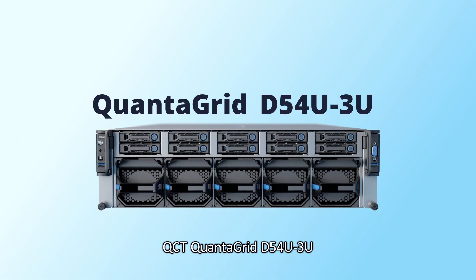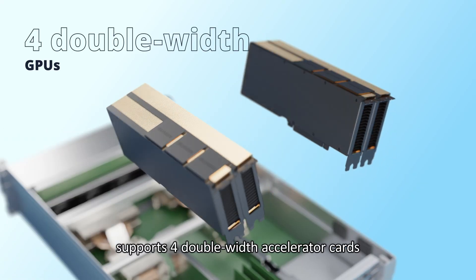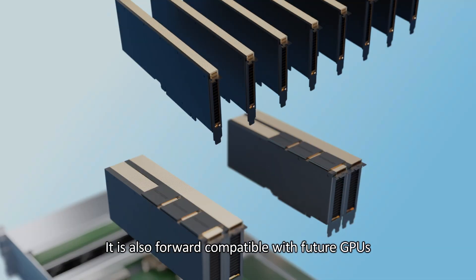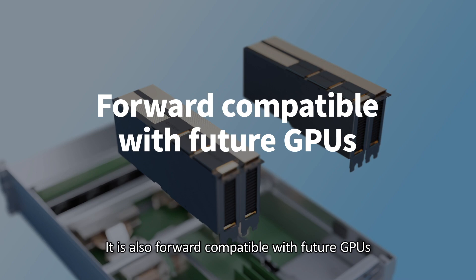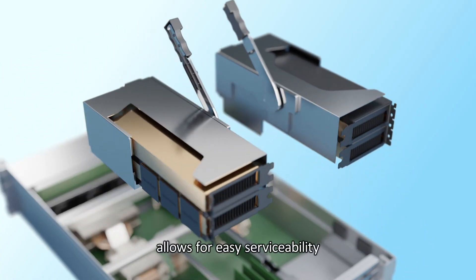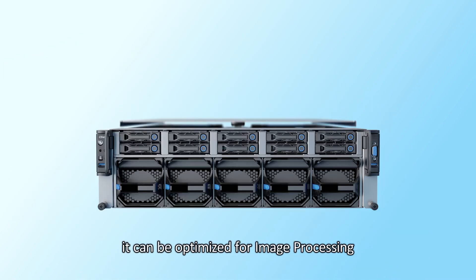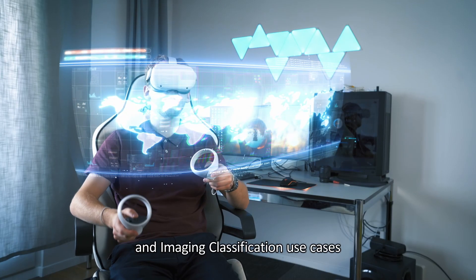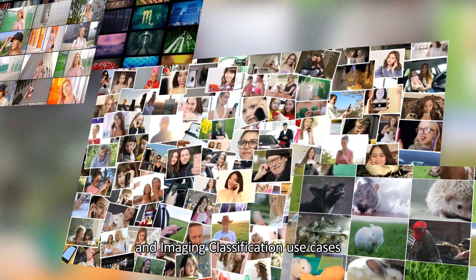The QCT Quantigrid D54U3U supports 4 double-width accelerator cards or 8 single-width cards, and is forward-compatible with future GPUs. Its tool-less GPU modular design allows for easy serviceability. With flexible GPU configurations, it can be optimized for image processing and visualization workloads, or enabling cloud gaming, AR, VR, and image classification use cases.